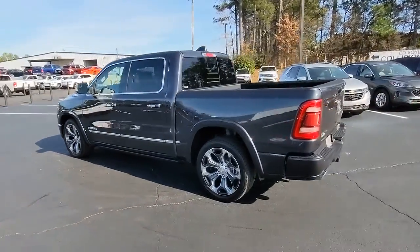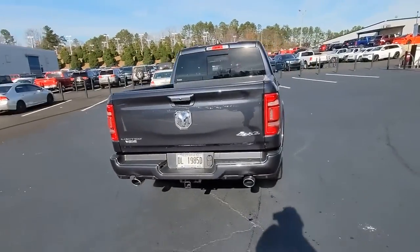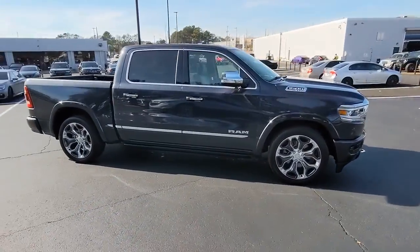Keyless entry, navigation system, four-wheel drive, fog lamps, remote engine start, wood grain interior trim, keyless start, heated rear seat, cooled front seat, power passenger seat.